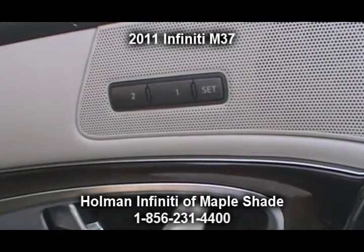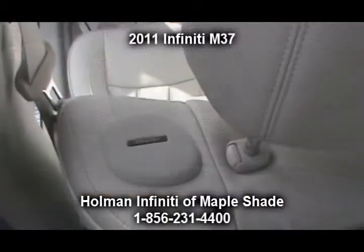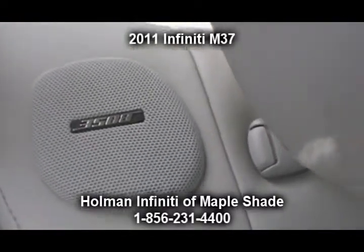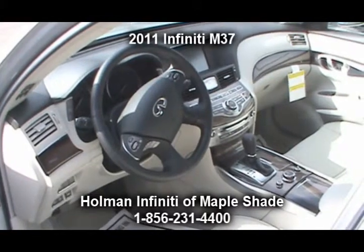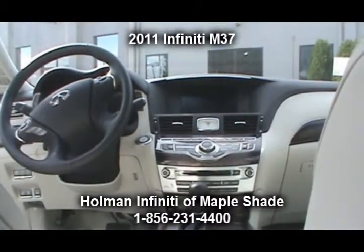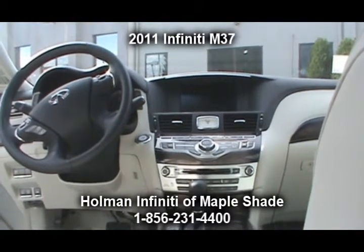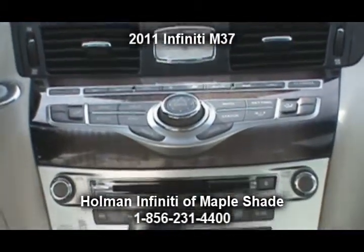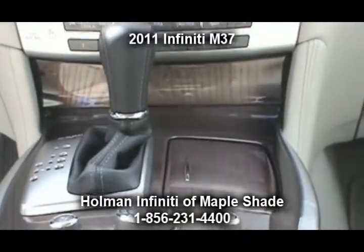Rain sensing windshield wipers, auto-dimming rear view mirror, a digital compass, and rear seat fold-down center armrest and trunk pass-through for added cargo convenience. This vehicle also comes equipped with the Bluetooth hands-free phone system allowing your cell phone to connect directly to the onboard audio system, rear view monitor, vehicle dynamic control, traction control system, tire pressure monitoring, AM/FM/CD audio system, USB port, and XM satellite radio — just a few of the features and options on this vehicle.